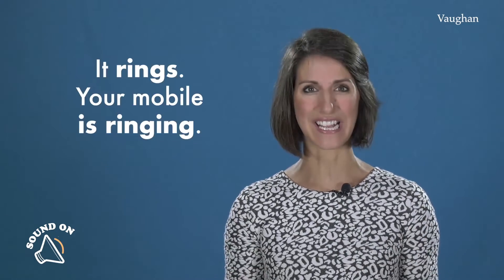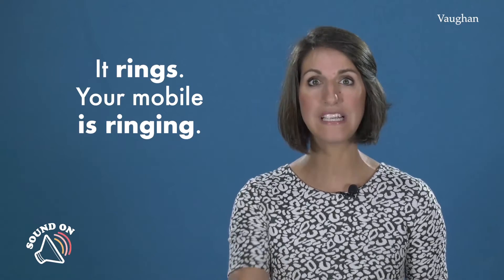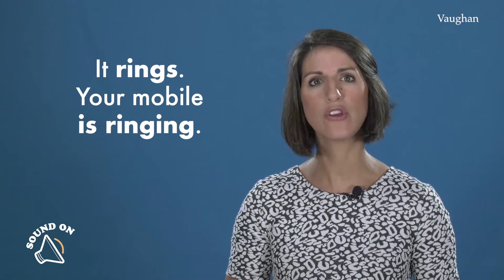Okay, when someone's calling you, what does your phone do? ¿Qué hace tu teléfono? Suena, ¿verdad? It rings. For example: your mobile is ringing. ¿Está sonando tu teléfono?